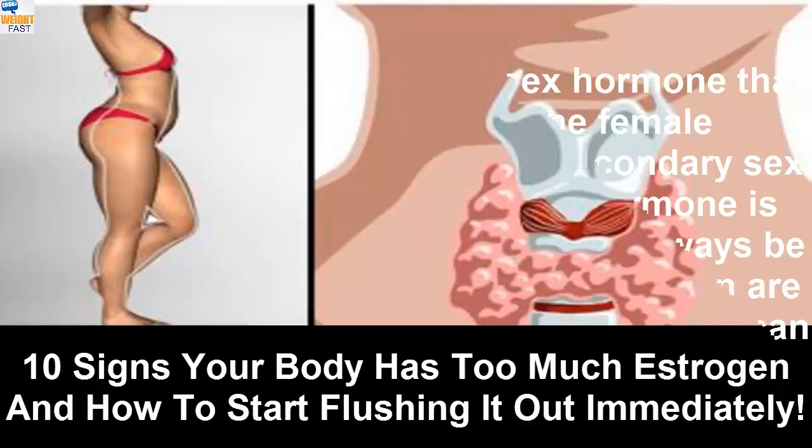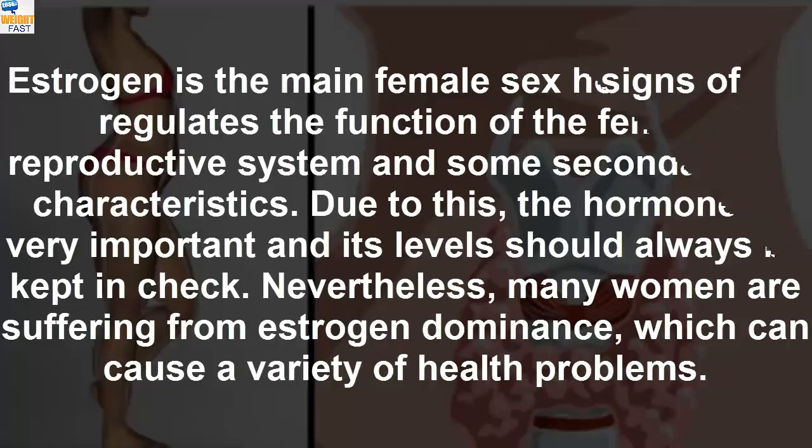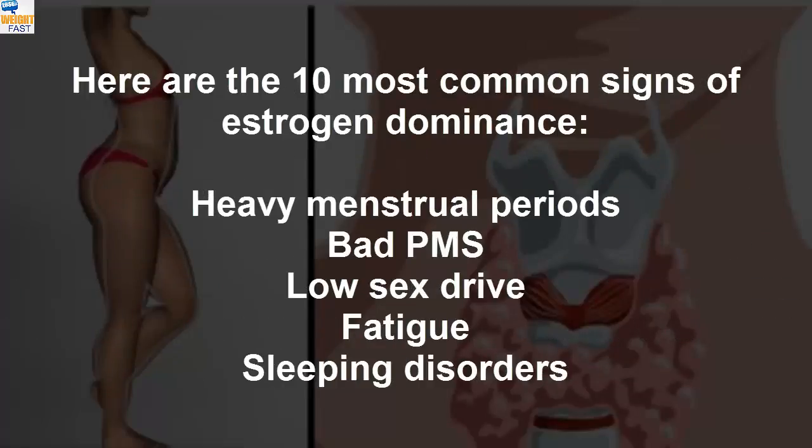10 Signs Your Body Has Too Much Estrogen And How To Start Flushing It Out Immediately. Estrogen is the main female sex hormone that regulates the function of the female reproductive system and some secondary sex characteristics. Due to this, the hormone is very important and its levels should always be kept in check. Nevertheless, many women are suffering from estrogen dominance, which can cause a variety of health problems.